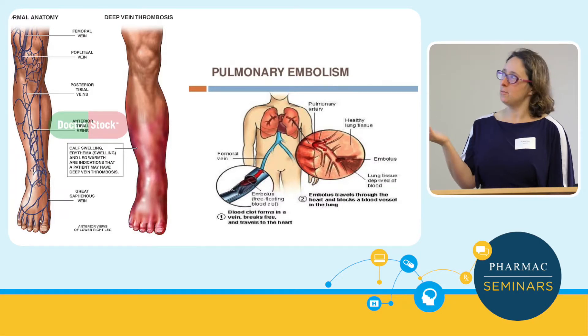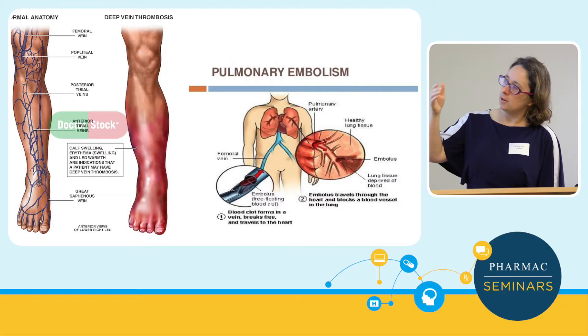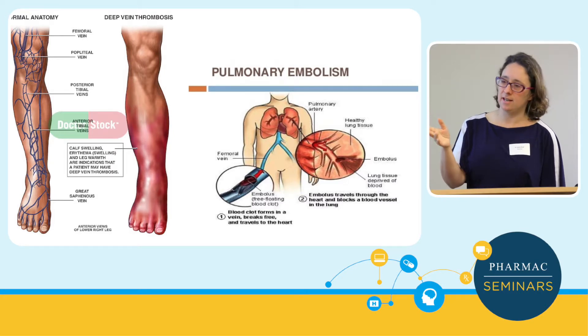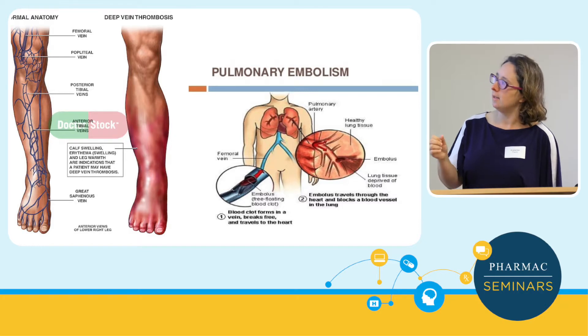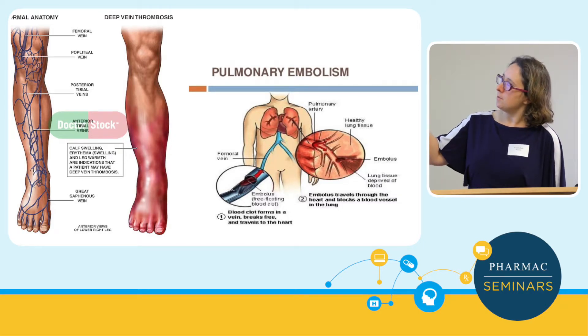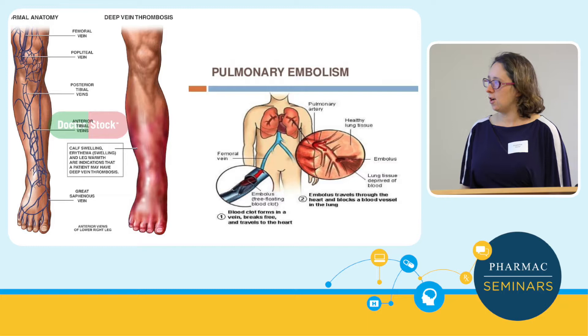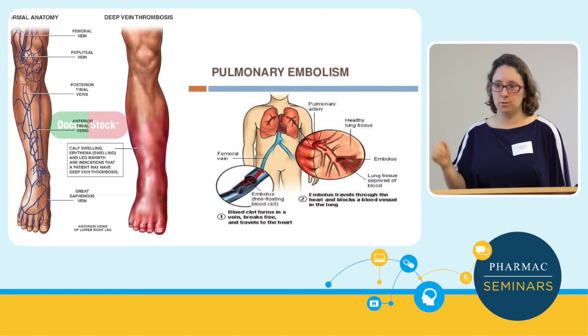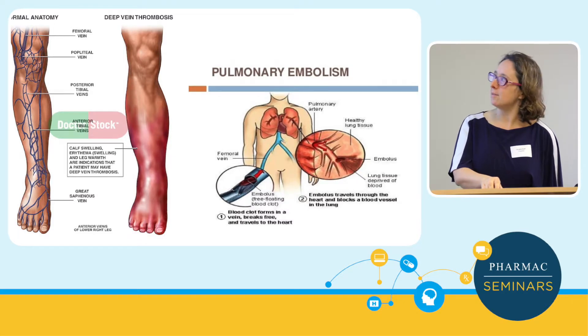I'm sure everyone knows what a pulmonary embolism and a DVT are. Deep vein thrombosis occurs in the veins of the leg; there's also superficial vein thrombosis, which has slightly different treatment. Those thrombi have the possibility of travelling to the pulmonary artery, causing severe pain and blocking the blood supply to the lungs — that's what we're trying to avoid or treat as required.